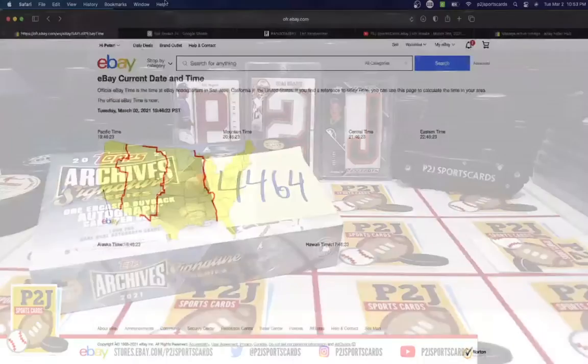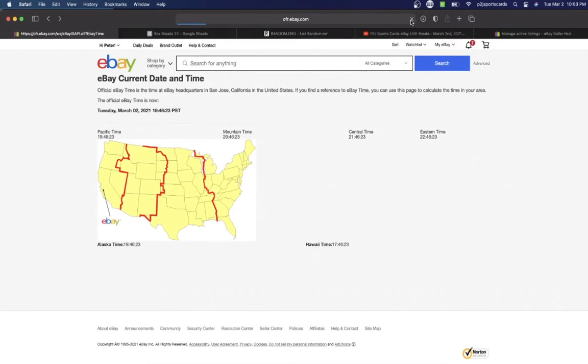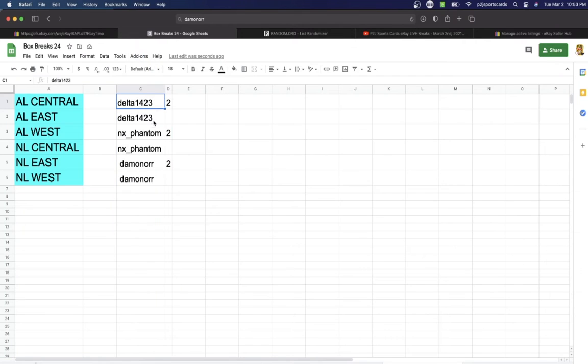Let's go ahead and check out the current date and time according to eBay. It's Tuesday, March 2nd, 2021. It's 10:53 p.m. Eastern Time, 9:53 p.m. Central Time, and 7:53 p.m. Pacific Time.